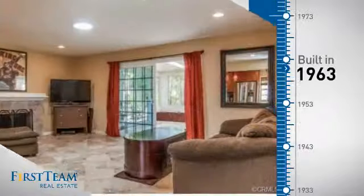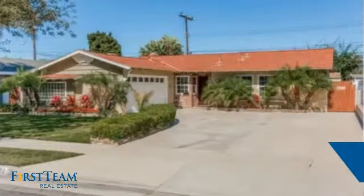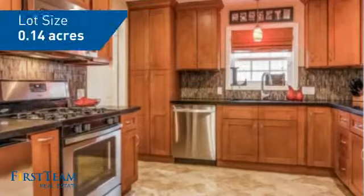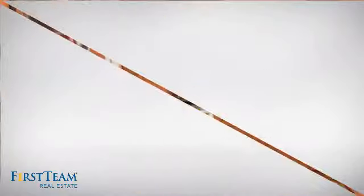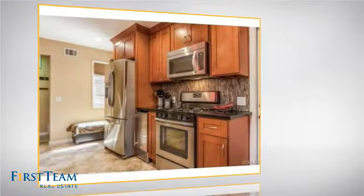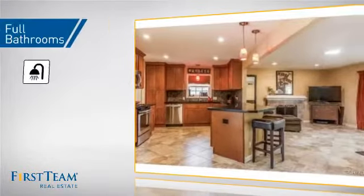This property was built in the early 60s and features over 1,100 square feet of space, giving you a spacious layout to play host or kick back and relax after a long day. Inside, you'll find three bedrooms, so everyone has a private space to come home to, as well as two full bathrooms.